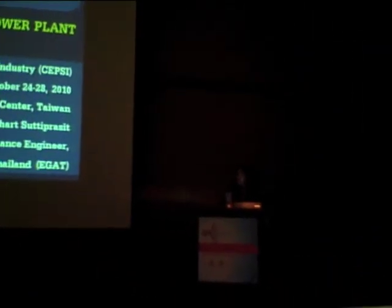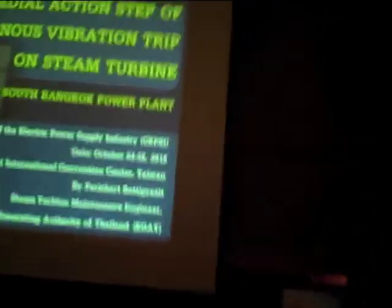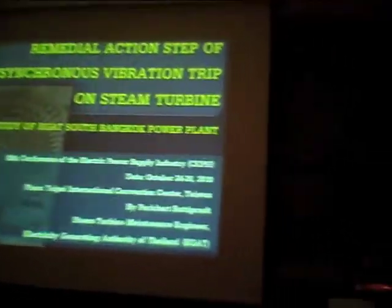This sub-synchronous vibration trip problem is very important because when it escalates from alarm to trip, it takes only 2 minutes and can make the unit trip right away. The operator cannot do anything at that time.